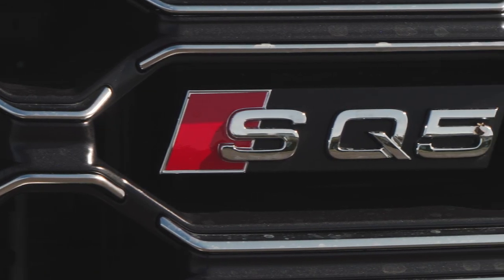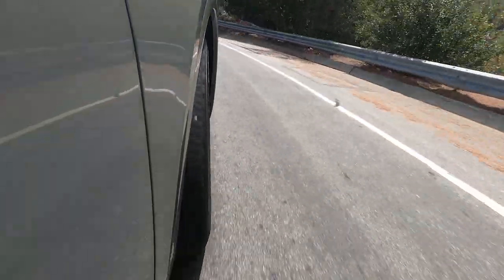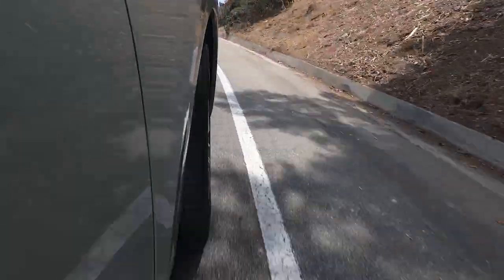Honestly, the SQ5 might even be a little bit too comfortable, particularly since it's wearing that beautiful bright red S badge. I'd expect slightly more dynamic behavior from this vehicle, but at the same time it does offer more than enough power and grip to carry you through the turns without sacrificing much in the way of comfort. You definitely get a little bit more performance out of the BMW and Mercedes competition, but Audi's always marched to the beat of its own drummer, and the SQ5 Sportback is just yet another example of that.